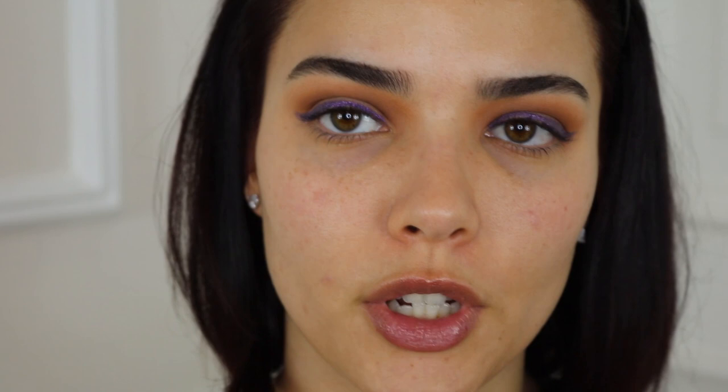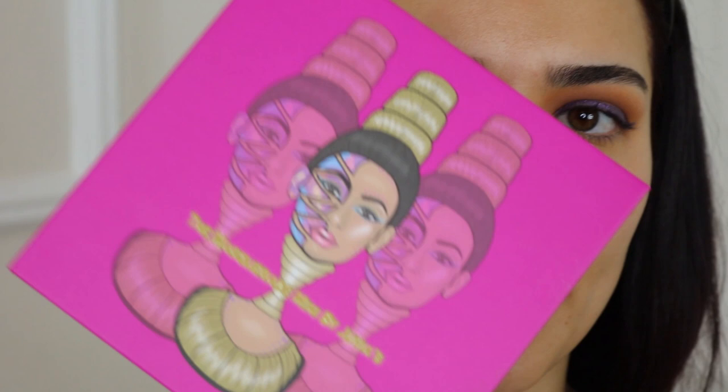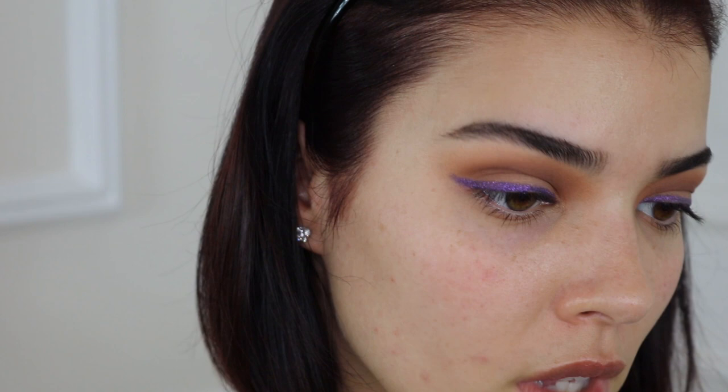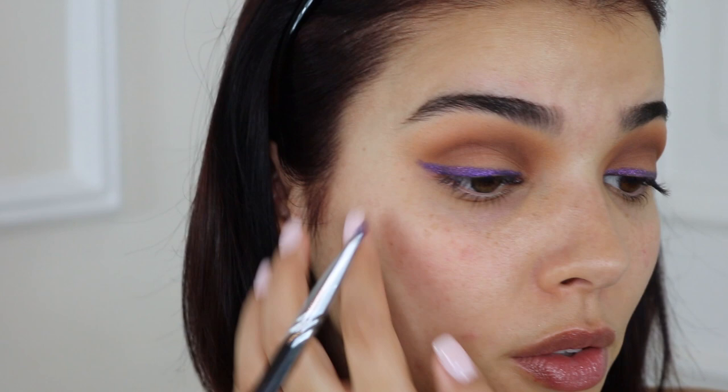I'm going to top this liner to intensify it. I got this amazing palette from News SA — the Juvias Place palette; they are the bomb, so pigmented. I'm going in with the purple shade, which is very close to the liner shade, and applying it right over what we already have. It really just intensifies everything.